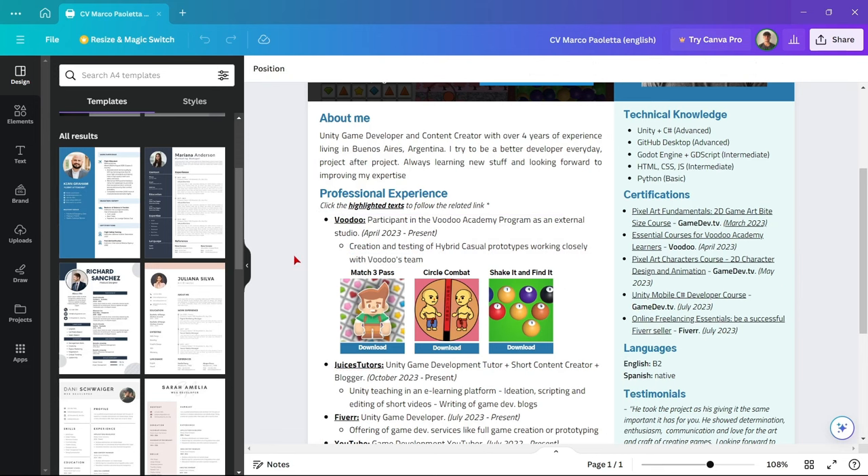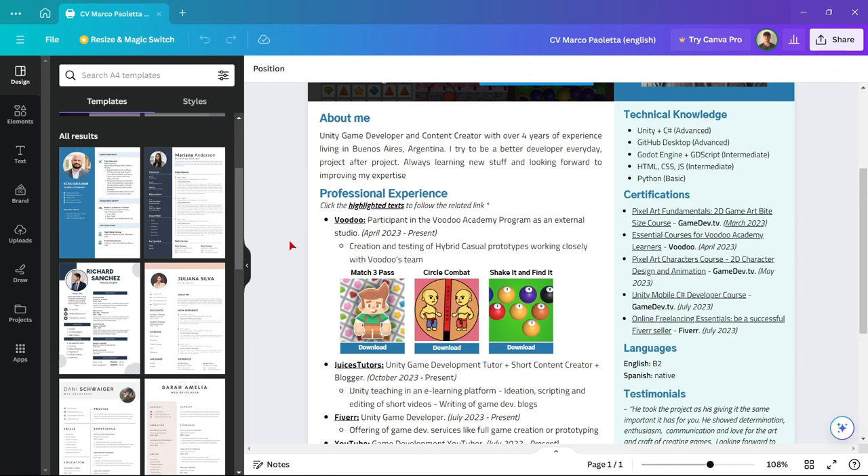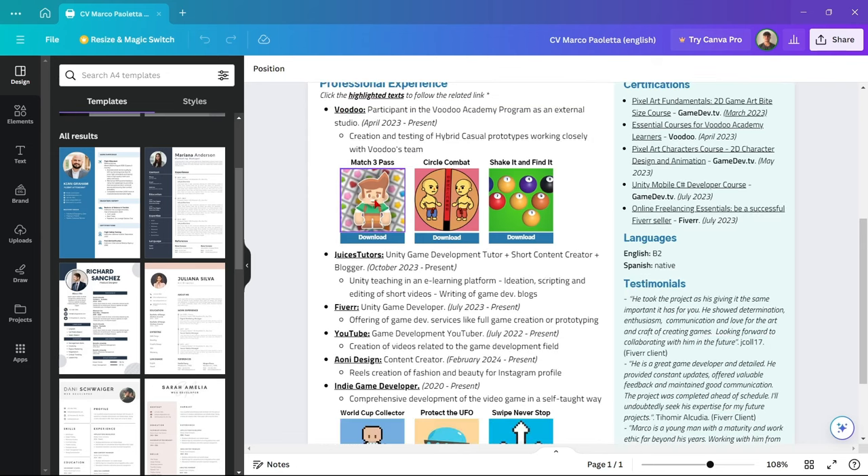This description doesn't have to be revolutionary or very long. It could be a pretty obvious statement to you, but sometimes recruiters aren't specialized in game development — they may not know much about the company or the field. That's why you have to write a short description about the role. Then, super importantly, include a reference to the games or projects you've taken part in as part of that experience.